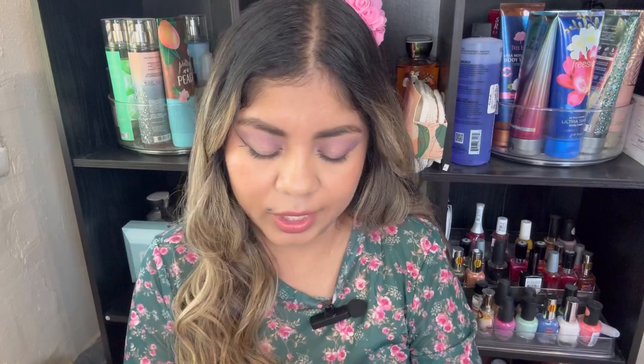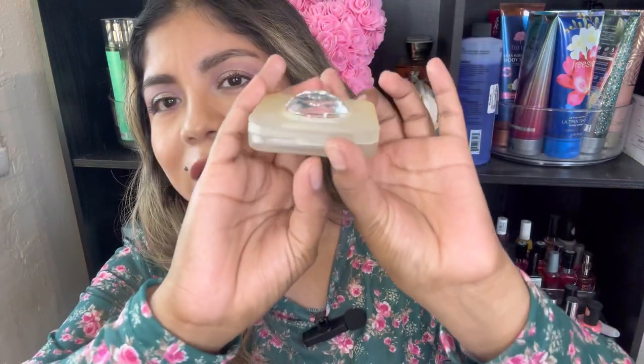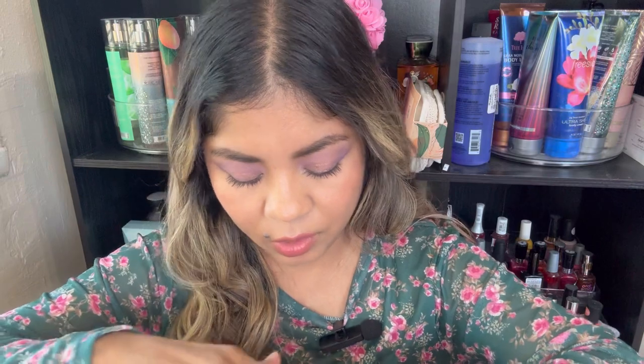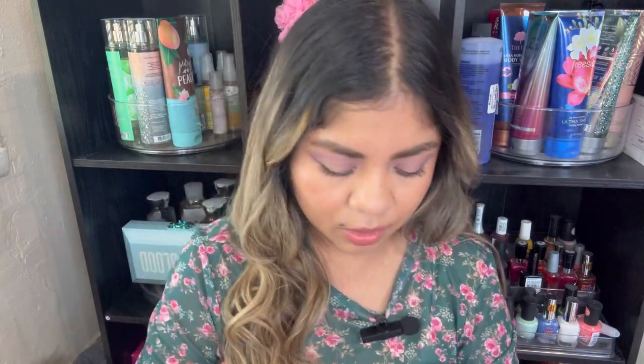This is the SheGlam Sunside Bronzer — they came out with bronzers, and they also came out with a new formulation of blushes. Oh my God, it looks beautiful. This is the Sunside Bronzer in the shade Midsummer. It looks a little bit like the Ariana Grande line — kind of like a little circle. The powder looks a little bit orangey, but let me swatch it. No — this is going to be a gorgeous bronzer. It has a little bit of a cool tone, so I think it's going to be a good shade.